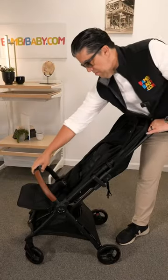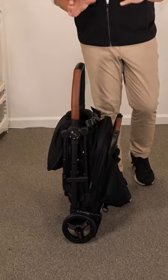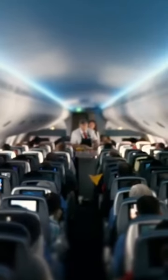Just push the button down, reach over, you can bring it all together nice and compact. It stands at extremely small dimensions, fits in the overhead compartment — newborn capable.